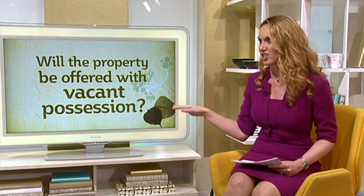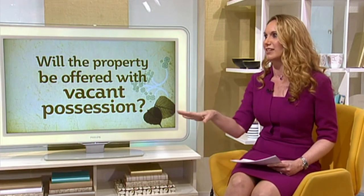Be nosy about your vendor. There are five main questions you should ask, because it's your right to ask these questions as they will affect the offer you put forward. First of all, is the property going to be offered with vacant possession, or is there going to be a chain? A chain is complicated; vacant possession is lovely — a smooth, quick transaction.